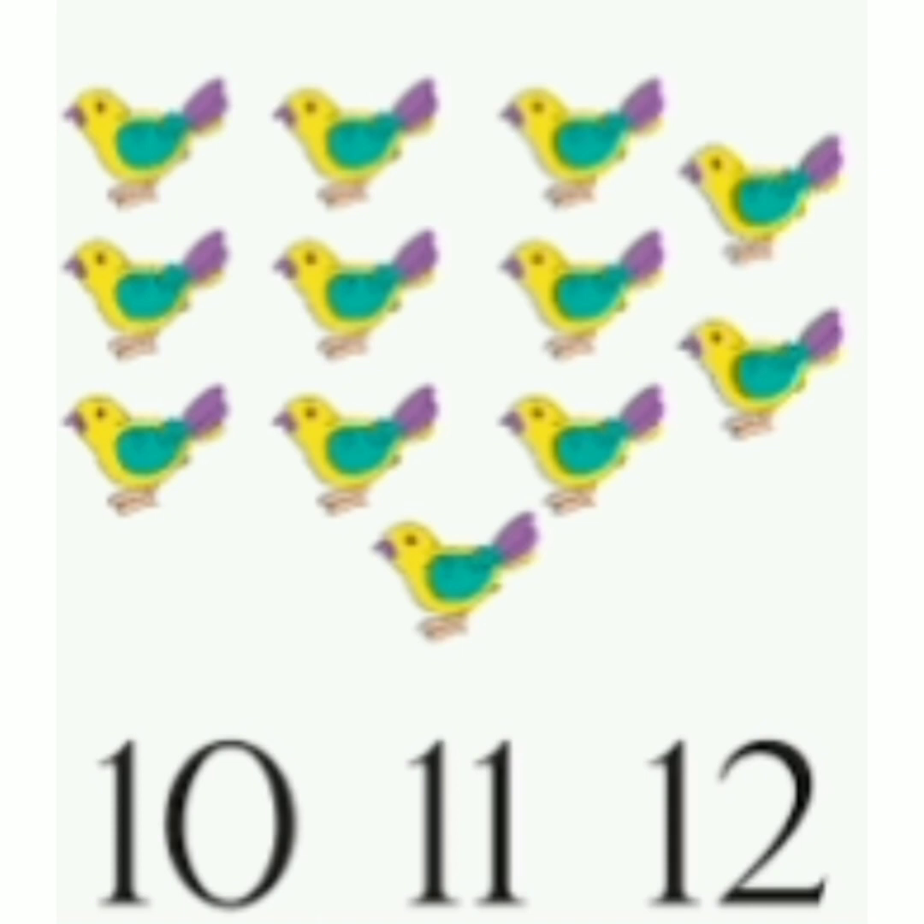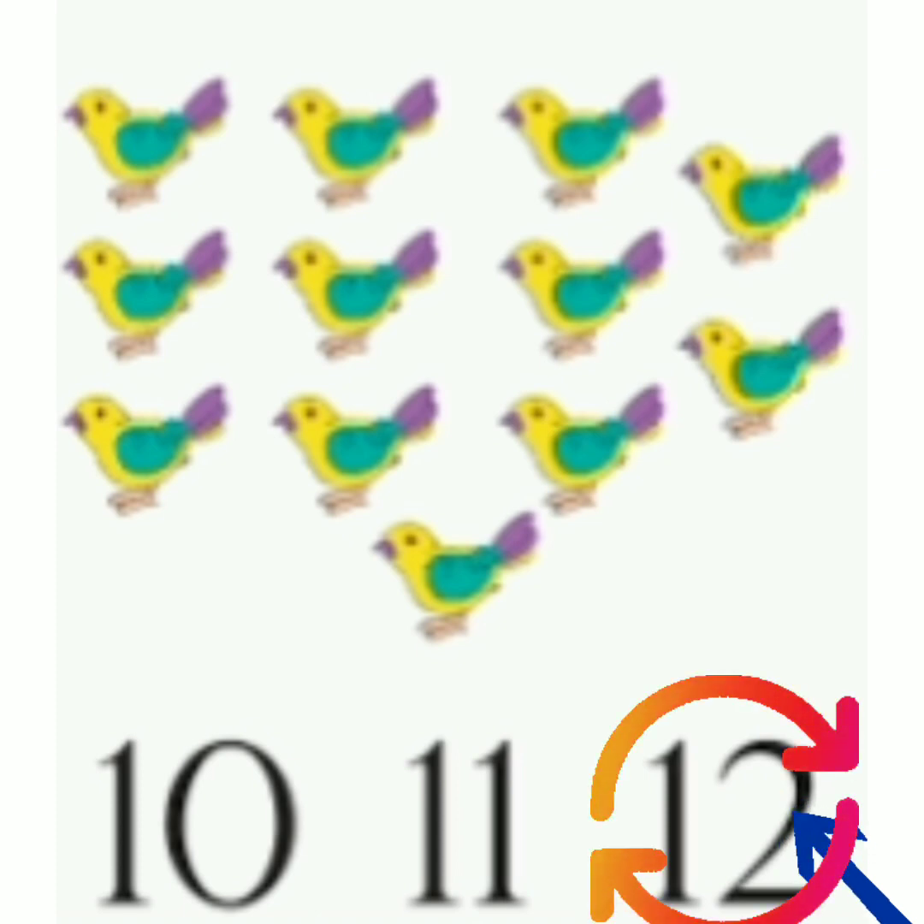Look at the birds. Count them. 1, 2, 3, 4, 5, 6, 7, 8, 9, 10, 11, 12. So how many birds you can see? 12. Now read the number: 10, 11, 12. Which is the correct number? 12. So circle 12.